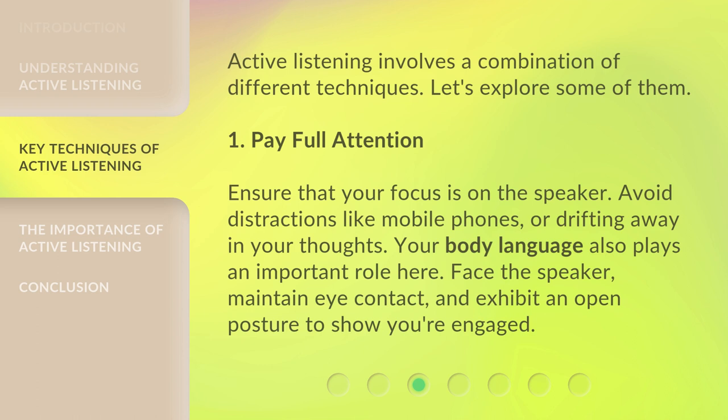1. Pay full attention. Ensure that your focus is on the speaker. Avoid distractions like mobile phones or drifting away in your thoughts. Your body language also plays an important role here — face the speaker, maintain eye contact, and exhibit an open posture to show you're engaged.